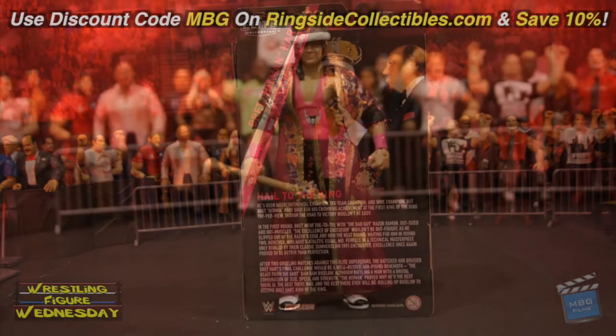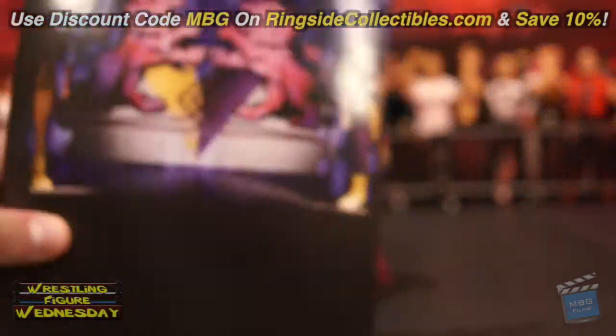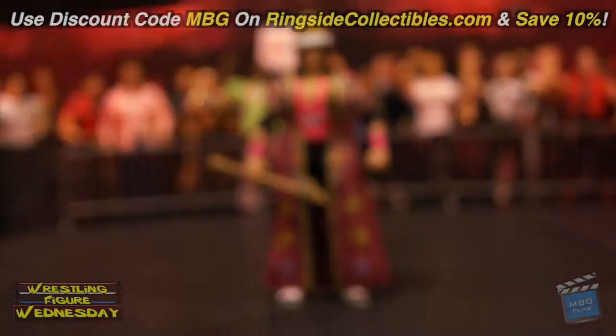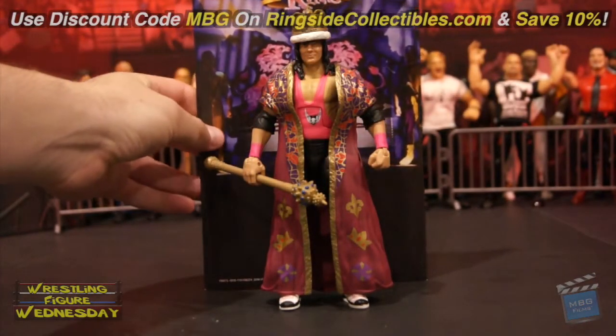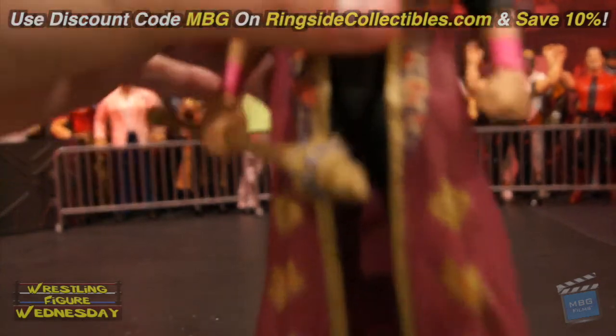Here we have the King of the Ring Bret Hart figure fresh out of the packaging. Overall it's a pretty awesome figure — I really love the detail in his robe. Unfortunately it is rubber, but the detail on it is very cool. I'm always excited to get a new Bret Hart figure as it reminds me of my childhood. Before I show you him up close, I want to show you the backdrop from his package, which is a really cool background you can display figures with — a great display piece, and you could put it with any King of the Ring figure if you wanted.